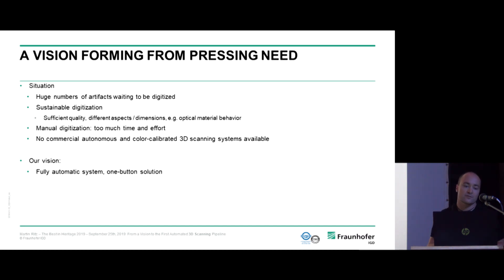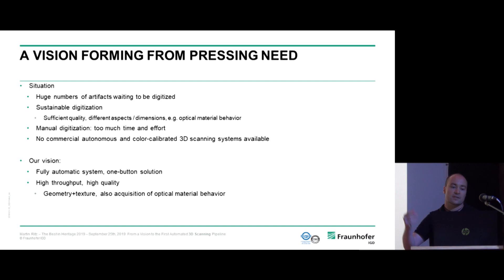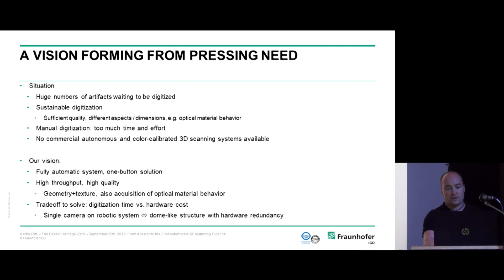Manual digitization takes too much time and effort, and there are no commercial solutions for automatic, color-calibrated 3D digitization. Our vision was a fully automatic system providing operators a one-button solution — just place an object on the conveyor system and start the process. This system should achieve high throughput and high quality simultaneously — contradictory goals — and capture not just geometry and texture but especially optical material behavior.